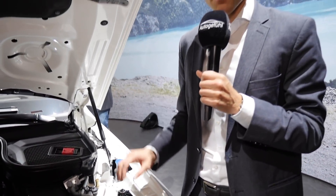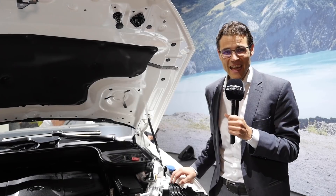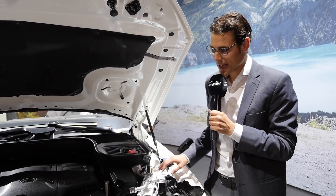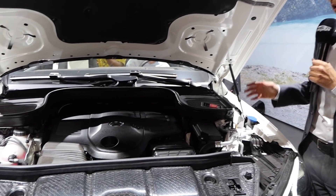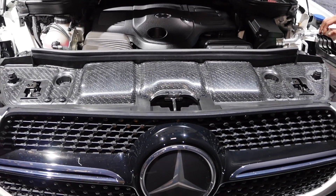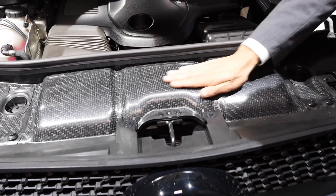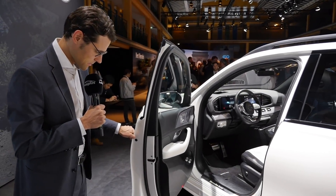The 450 is a six-cylinder with 367 horsepower, featuring a 48-volt board net mild hybrid system with EQ Boost — 0 to 100 km/h in 5.7 seconds. There's also a 350 four-cylinder with 300 horsepower, and later a V8 petrol as well as a plug-in hybrid. Four-cylinder and six-cylinder diesels will also be available.